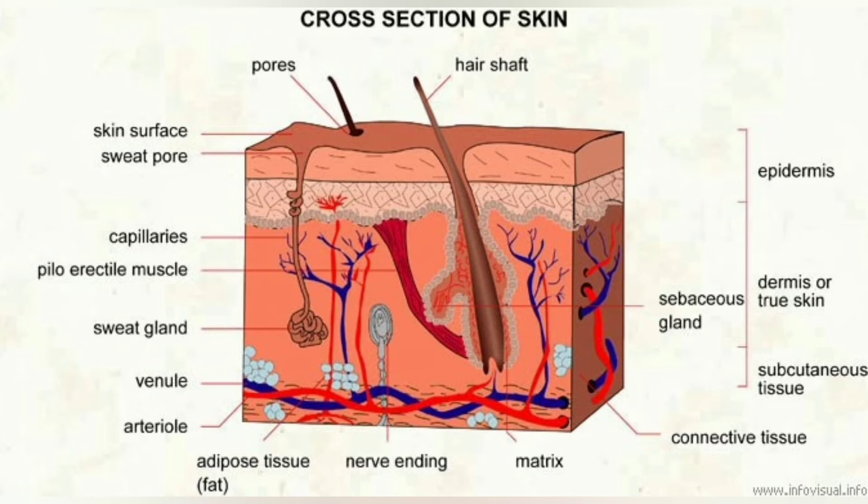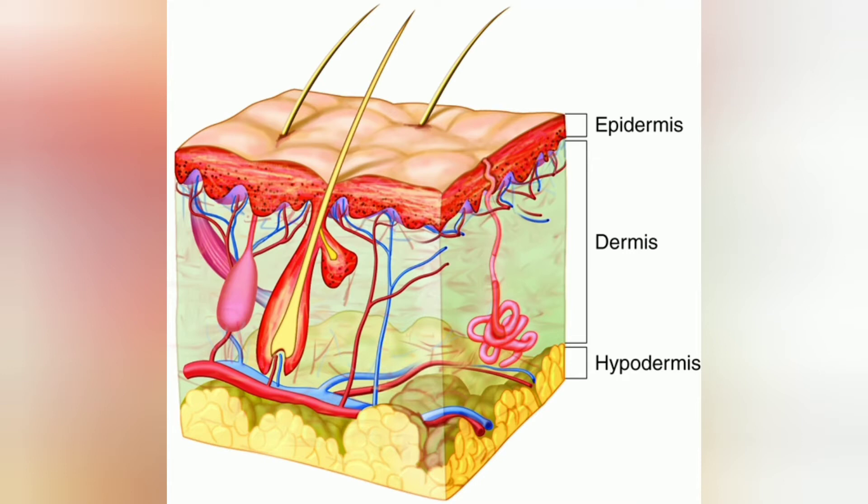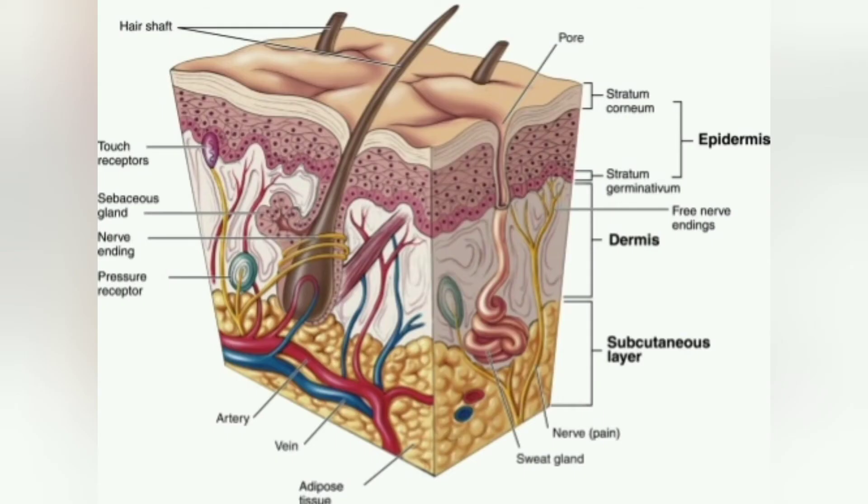Functions — Protection: The skin acts as an anatomical barrier from pathogens and damage between the internal and external environment in bodily defence. Langerhans cells in the skin are a part of the adaptive immune system. Sensation: The skin contains a variety of nerve endings that respond to heat and cold, touch, pressure, vibration and tissue injury.